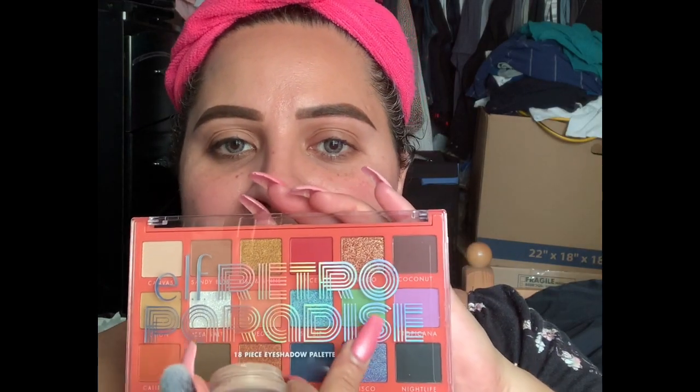We're going to go ahead and go in with our eyes. To prime our lids I'm going to be using the ELF Putty Eye Primer. I've used this quite a few times and for me this formula is very drying — not my favorite. I bought the black one and this is the one in rose. I haven't tried the black one yet but today we're going for a pretty light look because I want to play with the lime green color in here.